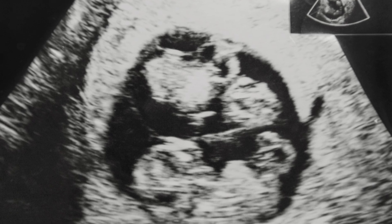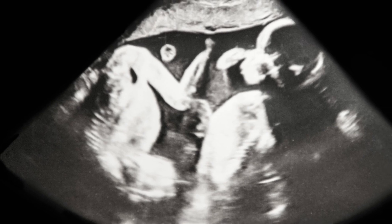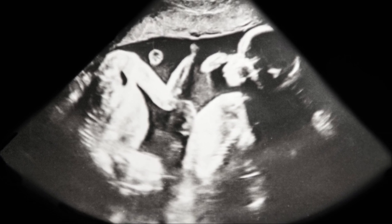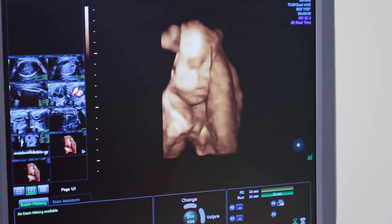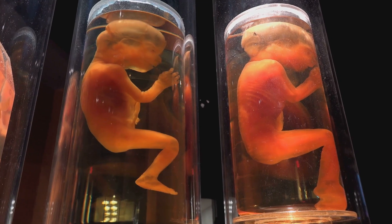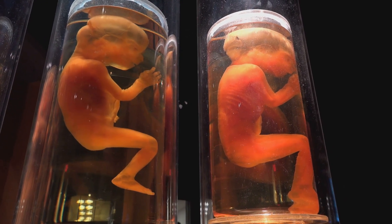The second trimester spans from week thirteen to week twenty-six. During weeks fourteen to eighteen, babies start moving, and kicks may be felt around eighteen to twenty weeks. Their skin is thin and covered with lanugo, which is fine hair. Ears, eyes and fingerprints also form during this period. By week twenty, which is the midpoint, an anatomy scan often confirms twins and checks for their growth, organs and any abnormalities.